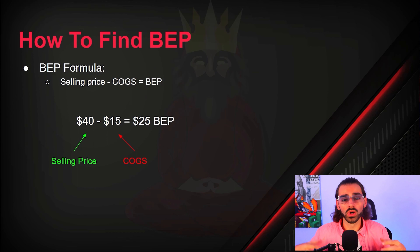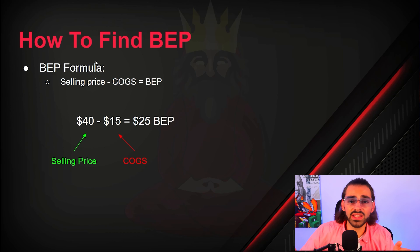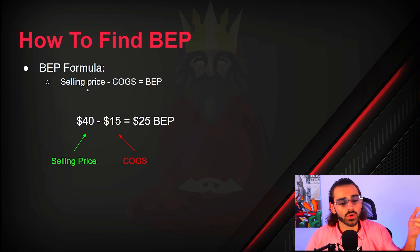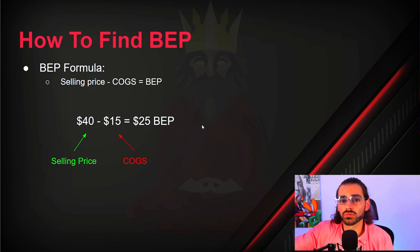Once that's all set up, we need to run these ads and become profitable. It's crucial to know your BEP — your break-even point. Here's the formula: if you're selling a product on Shopify at $40 and buying it from your supplier for $15, you have a $25 break-even point. That's ideally where you'll run your ad set until you cut it off.